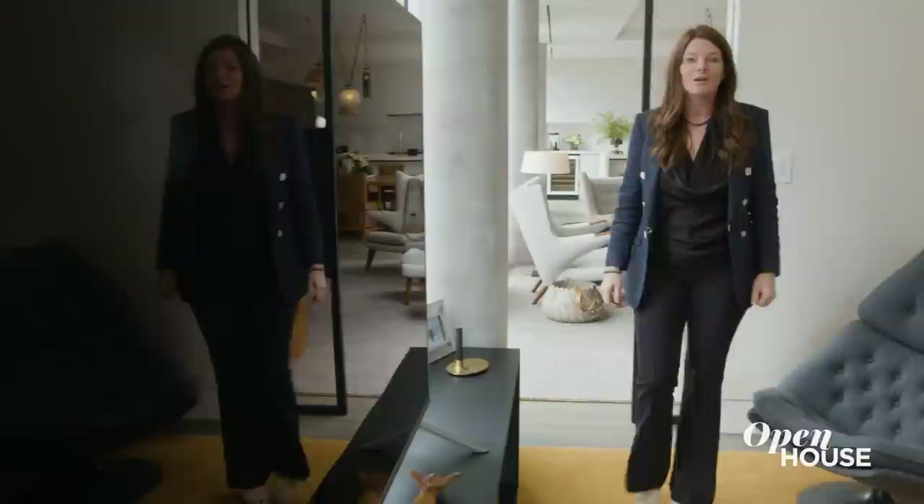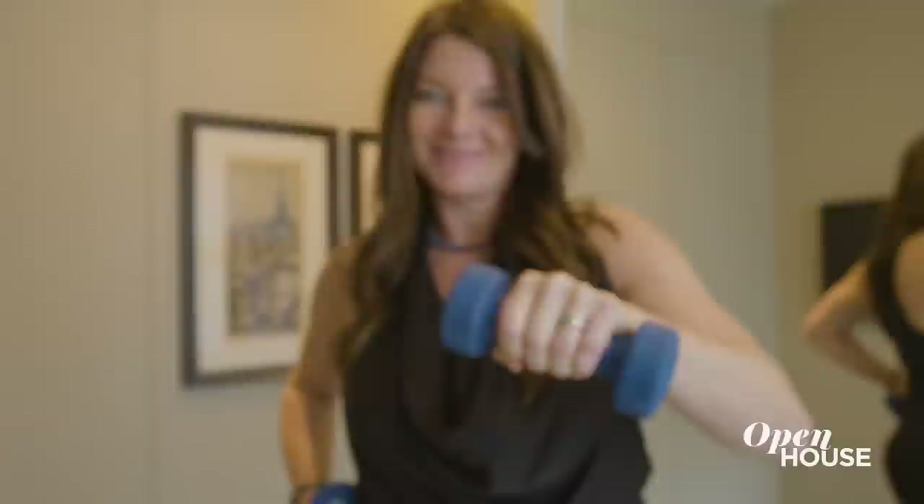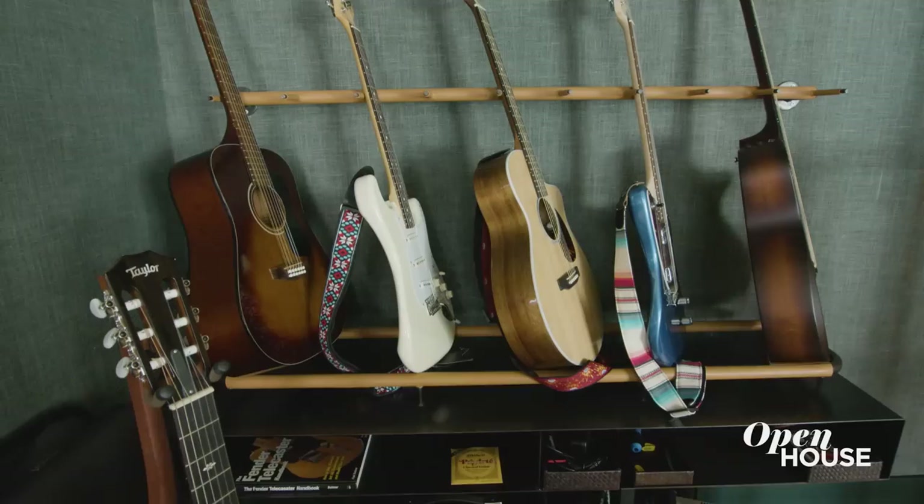Right off the great room, through this custom steel door, is this awesome soundproof den where you could watch the game, read, or even take a nap. Down this gallery hall is an in-home gym that also doubles as a bedroom. Or you could rock out in the oversized music room that doubles as a library.